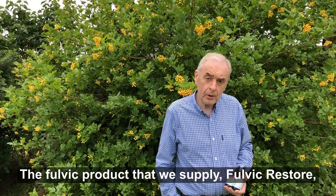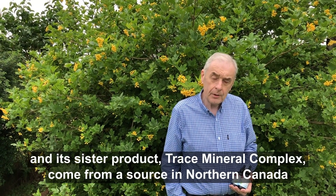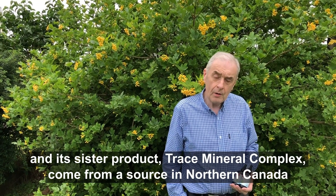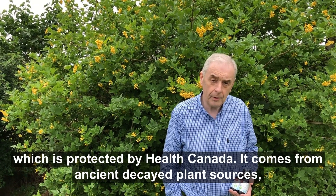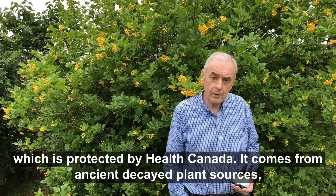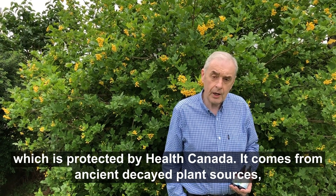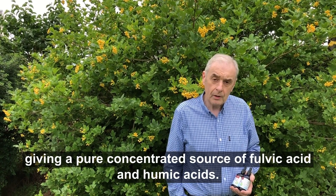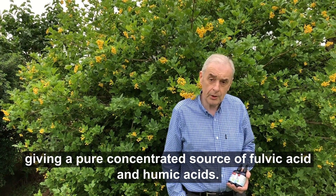The fulvic product that we supply — Fulvic Restore and its sister product Trace Mineral Complex — come from a source in northern Canada which is protected by Health Canada. It comes from ancient decayed plant sources, giving a pure concentrated source of fulvic acid and humic acids.